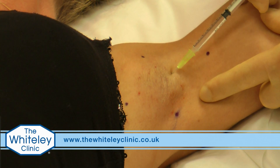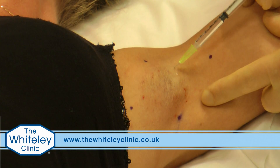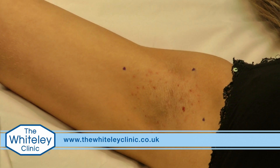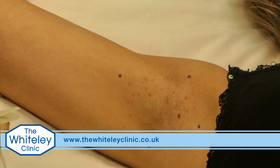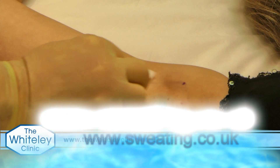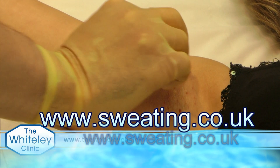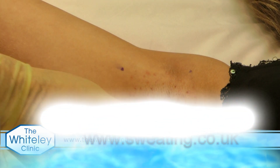Tiny little pinpricks, just like a little bee sting. Just a minute or two after the botulinum toxin has been injected, you can see there's not much of a reaction at all, so we just give a little wipe to clean the area, and the patient can go straight back to normal life as if nothing's happened.